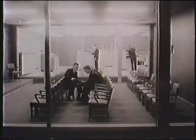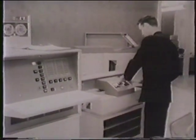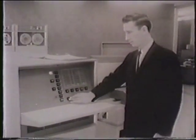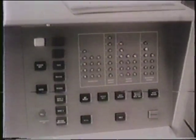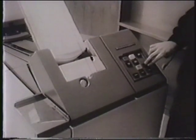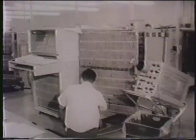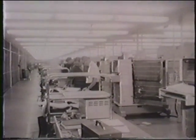Visitors to the computer facility can observe computer operations from either side of this glass-walled briefing room. This B200 data processing system is finding wide acceptance in banks, retail stores and chains, and in other fields where low cost and high productivity are important factors. Both the B5000 and the B200 at Pasadena are used for demonstrating and for checking out computer programs written by Burroughs customers.